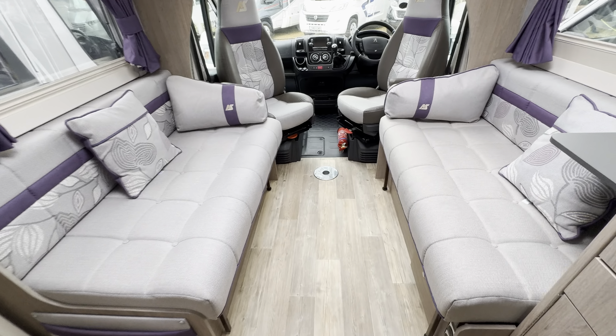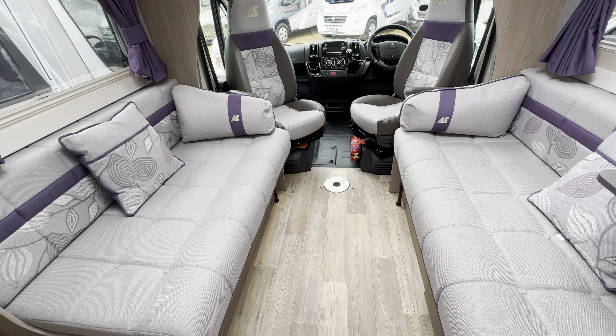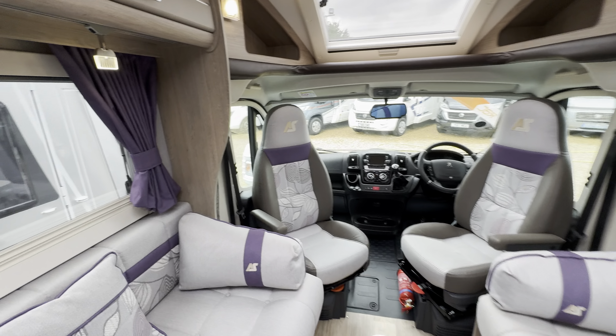Into your front lounge with side-facing settees. These pull together to create a double bed, so a nice full berth.